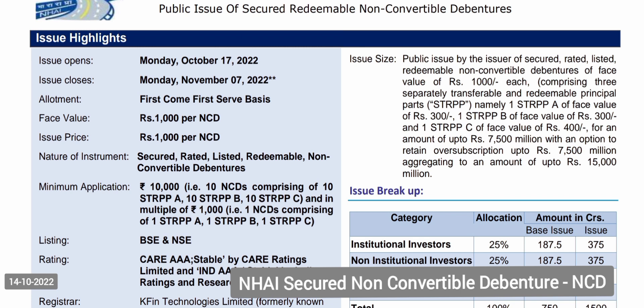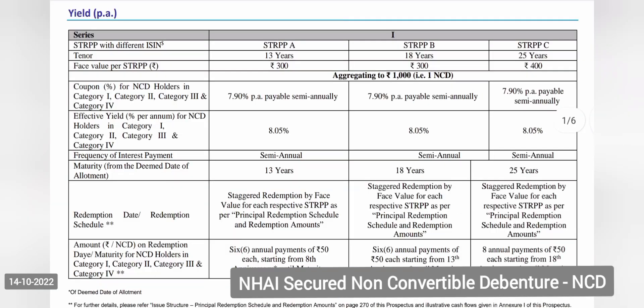How does it function? You have to invest in thousands and multiples of thousands. Minimum investment is 10,000 rupees and maximum investment is 10 lakh rupees for a retail investor. Investments are split into three time horizons: 13 years maturity, 18 years maturity, and 25 years maturity.